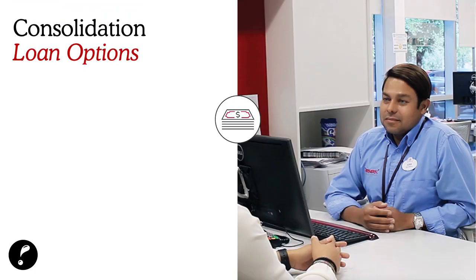To help with your budget, you may want to look into consolidation with different loan options. Here at Partners, we can help you with a personal loan to consolidate various loans into one payment to aid your budget goal.